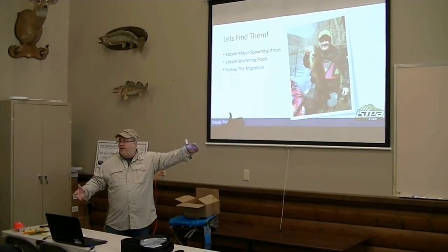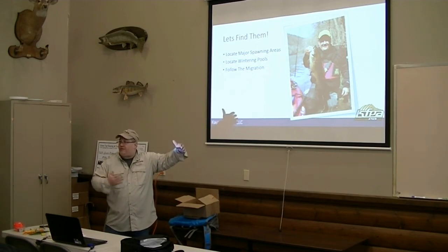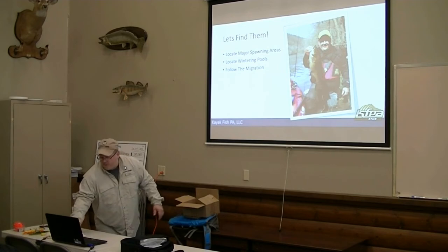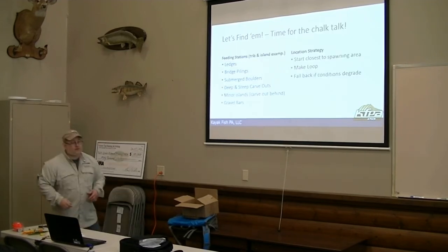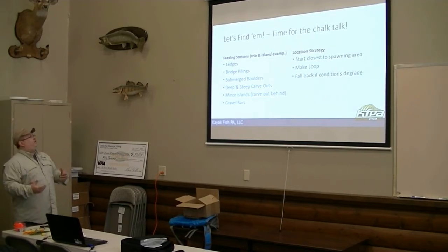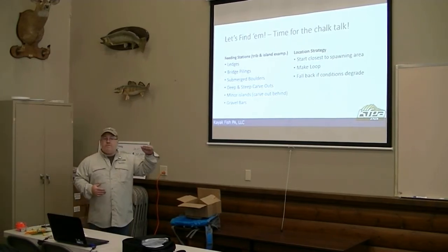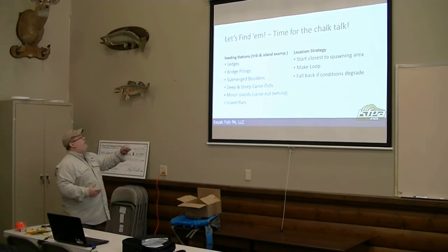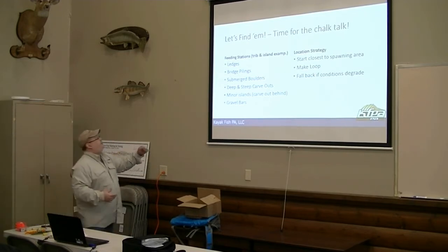It's kind of like hunting deer — the bedding area, the feeding area — you've got to know where that big buck is going to go through because they've got a favorite route. We're going to do the same thing; we're going to hunt these big fish. I'm looking for major current breaks, and those major current breaks form what I call feeding stations.